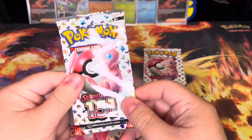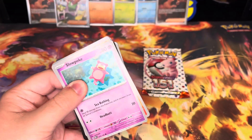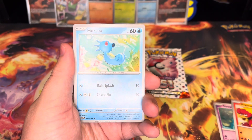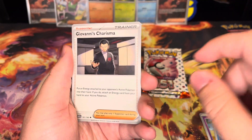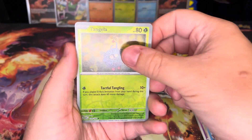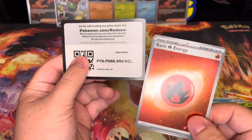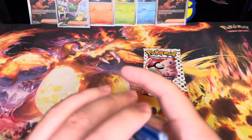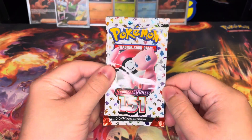Two packs left — this has been a great opening, I absolutely loved it. If you like it, make sure you hit that like button and subscribe. We're hoping to open a lot more Pokemon 151 — we need to get our ETB and UPC at some point. Pack six: Giovanni's Charisma again — that's three now! Magnemite reverse, Tangela reverse, Nidoking, and a Fire energy holo pull.